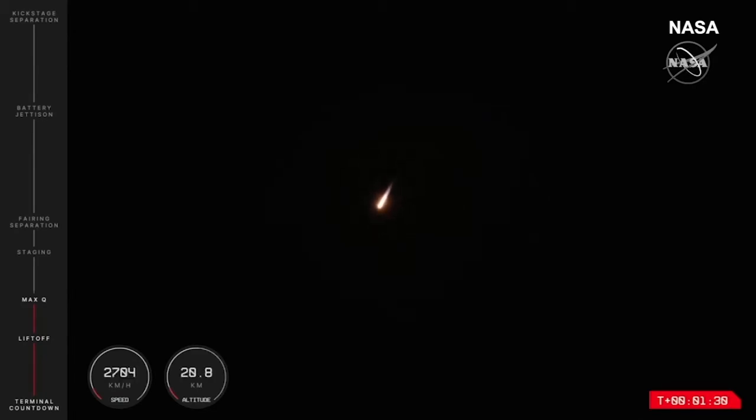This is the moment when Electron will experience its most amount of mechanical stress as it travels through the atmosphere. And I can confirm from mission control that we have had max Q confirmed — that was a successful pass through that milestone. And Electron is onward to low Earth orbit.